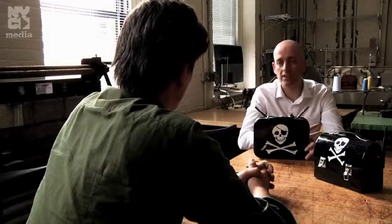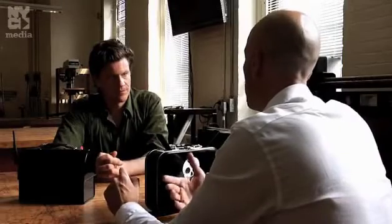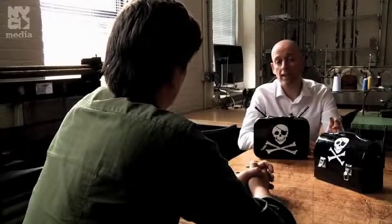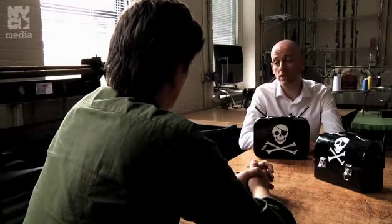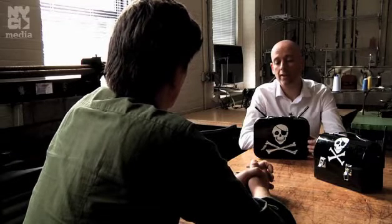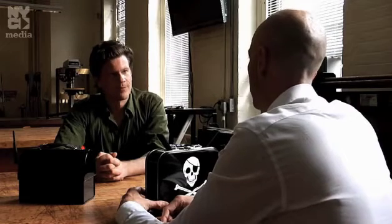Around the same time, he was teaching a media class at NYU and was trying to figure out a better way to share files with students when they're in the studio. He looked commercially for a device and couldn't find anything, so he decided to build one on his own using cheap components and free software. And the dead drop was definitely in his mind as he was building this.